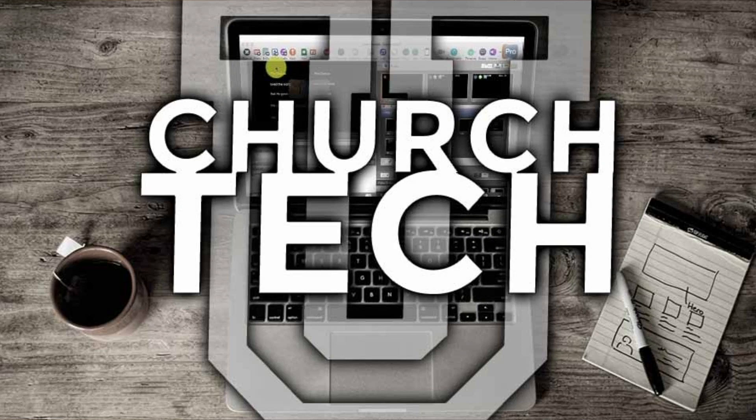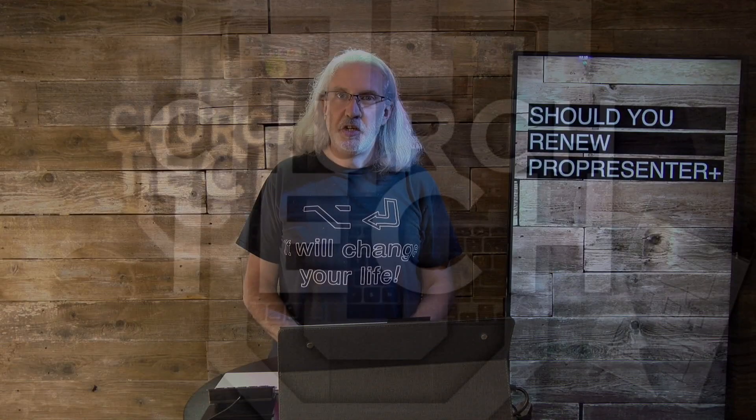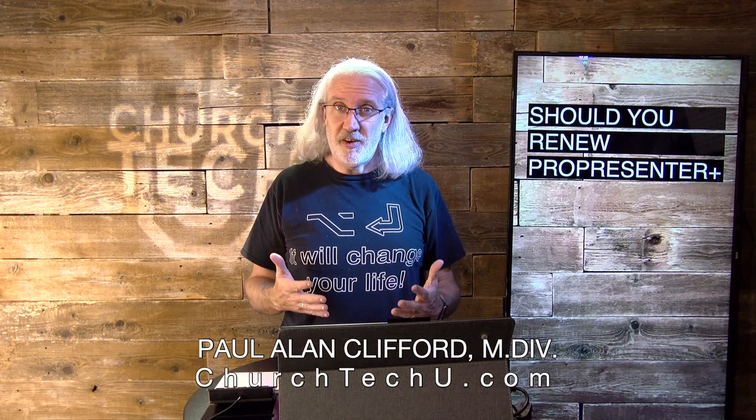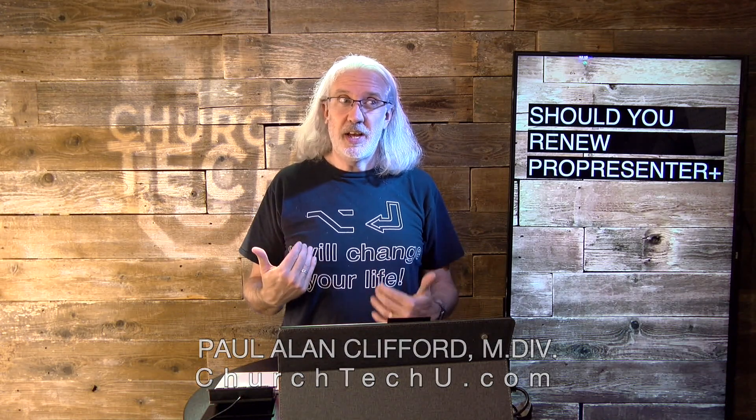Presented by Church Tech U, it's the ProPresenter Show. On today's show: Should You Renew ProPresenter Plus? Hi and welcome again to the ProPresenter Show. This is the show where I help you learn all about ProPresenter. My name is Paul Allen Clifford. If you like being able to budget for renewal of software as opposed to being surprised and having to wait another year, go ahead and click the thumbs up button.